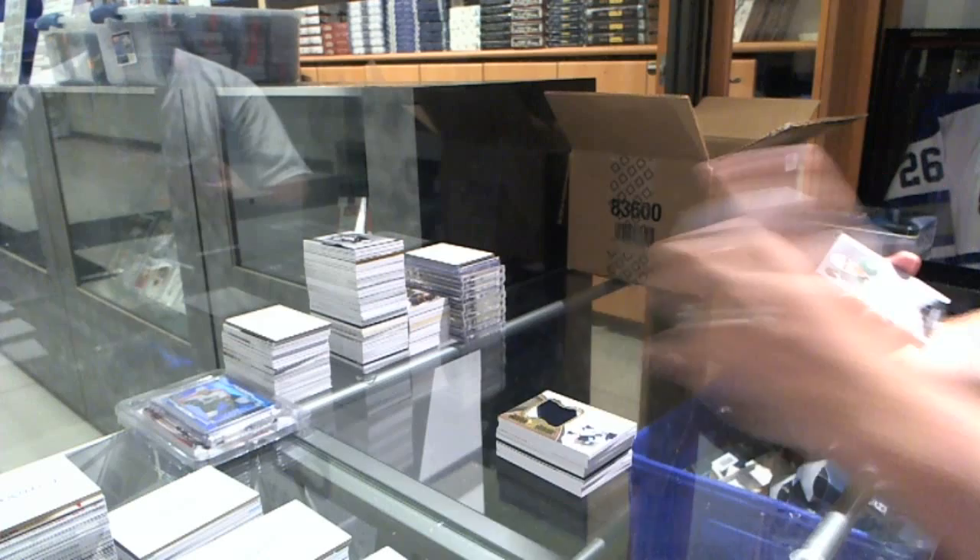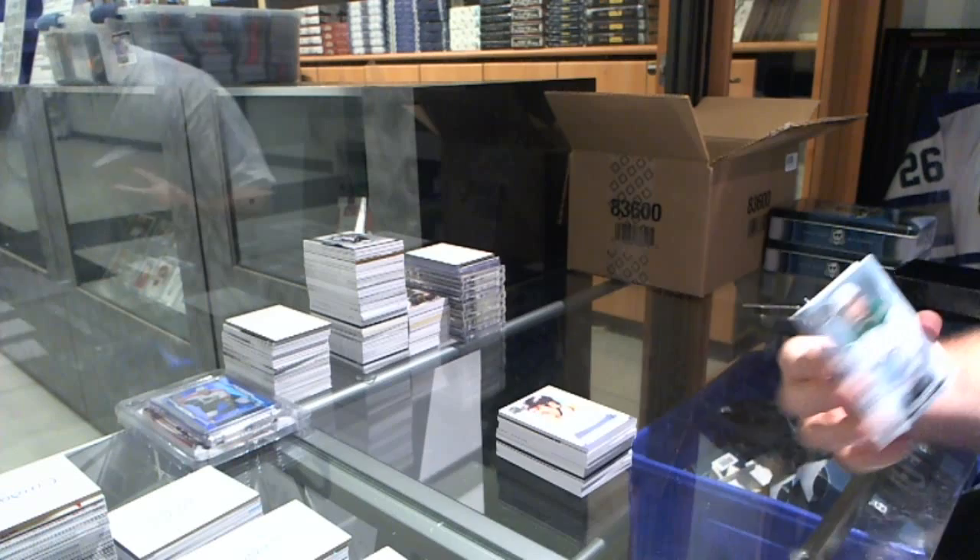Hey, collation! We've got number 249 for the Dallas Stars, rookie auto, Patrick Nemeth.